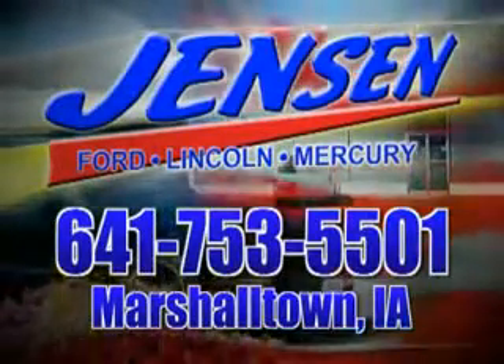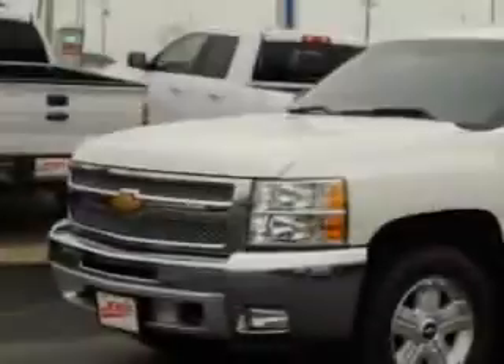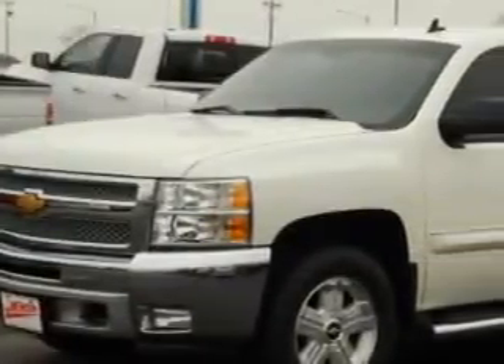Stop into Jensen Ford and see why we're Marshall County's largest Ford dealer. Jensen Ford Lincoln knows you want more in a car. You expect the best from your vehicle.